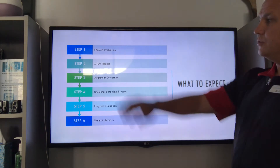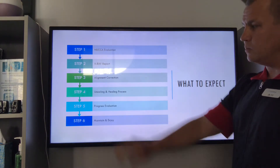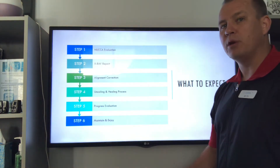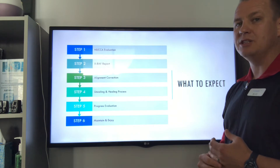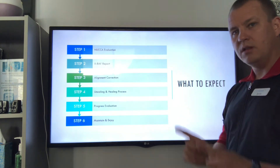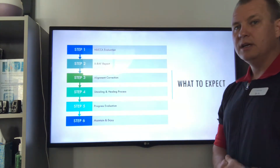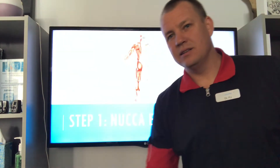So this is our process. We start with the NUCCA evaluation — that's the first visit. Then we do an x-ray report. Then the alignment correction, ideally as soon as possible — that's the most important visit in our office. Then the uncoiling and healing process — that's the first 90 days. Then the progress evaluation to make sure everything's stable. About 90% of people have improvement, though some very chronic or degenerative cases take longer. Then we maintain and enjoy — we start tapering and work toward twice-a-year maintenance, which is our goal.